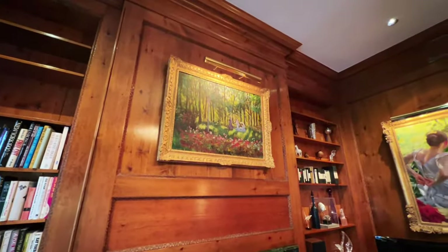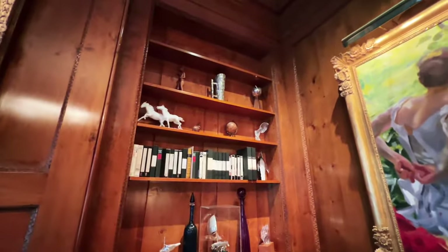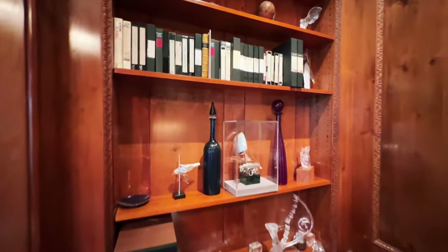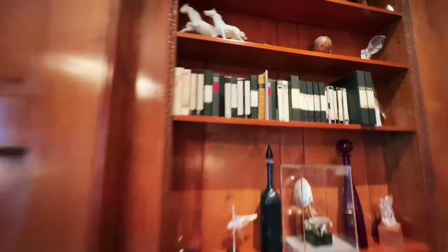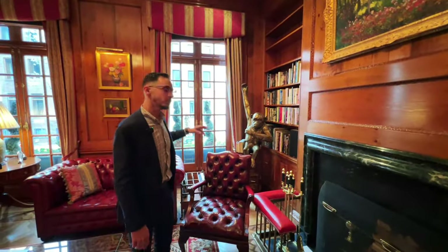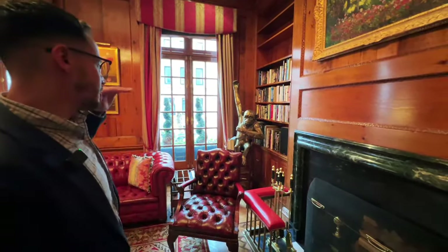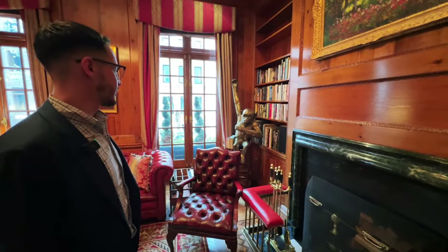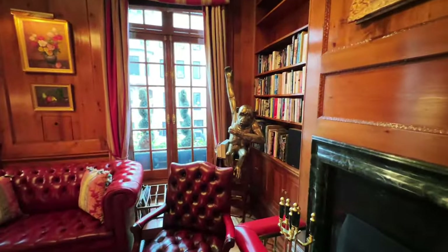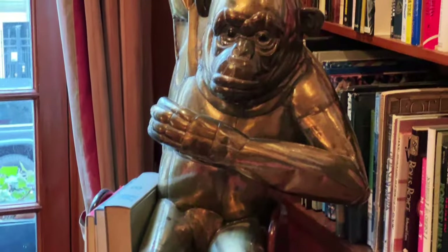Welcome everyone — we are exploring this 1872 home for sale at $15.9 million here in New York City. There's a funny story about this monkey statue — it was a personal gift to Ken from comedian Dick Shawn, a very highly regarded actor and comedian from back in the day.